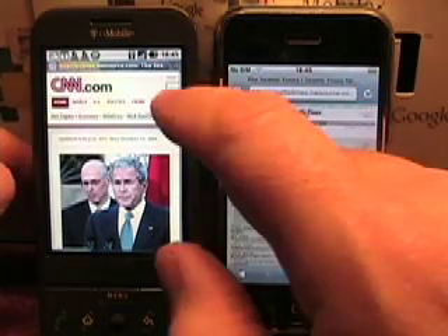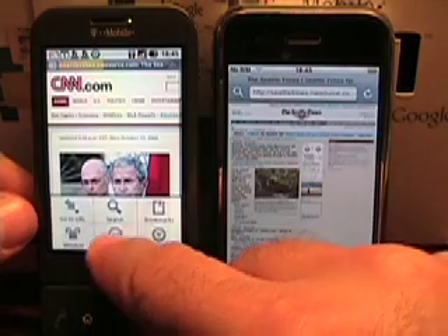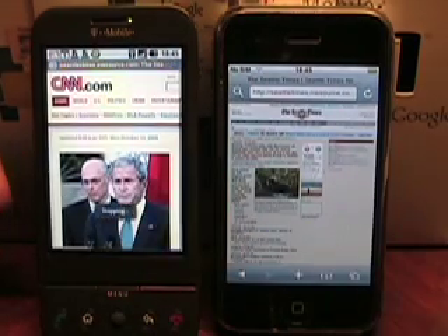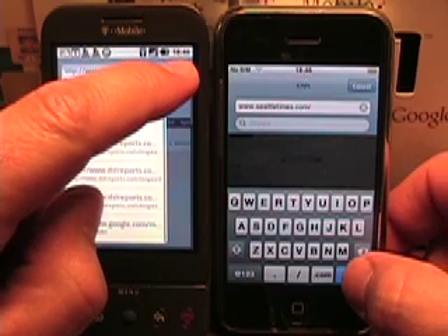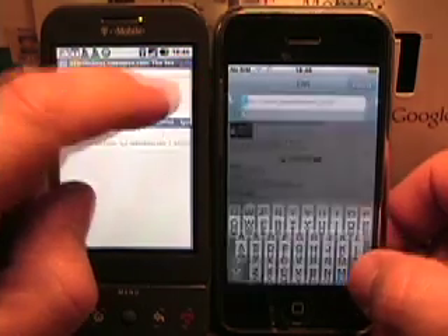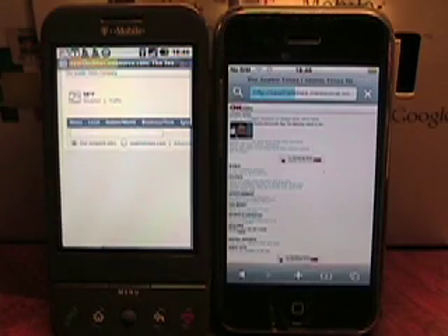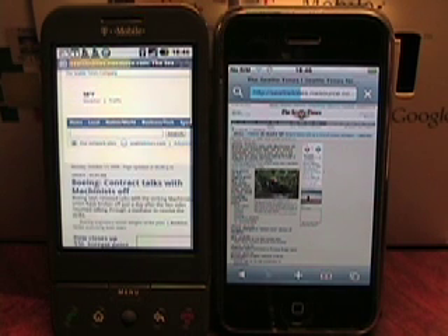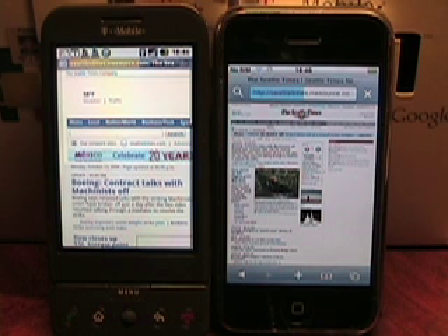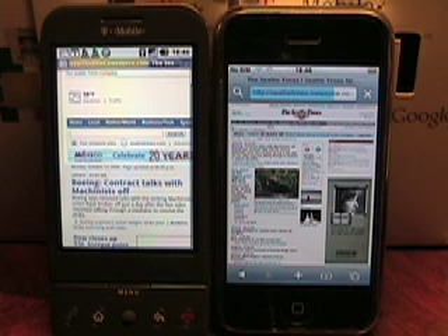Let's stop both. I have to do it again, just a second. Okay, let's see if I can hit it again. Let's try this again. Here we go — one, two, three. Looks like the iPhone starts putting it up there first. If you look at the status bar, they're both kind of the same. iPhone's got a nicer layout there. iPhone is done. G1 is now done.